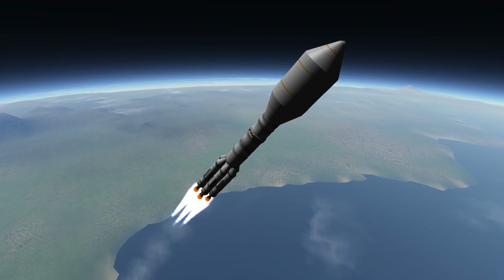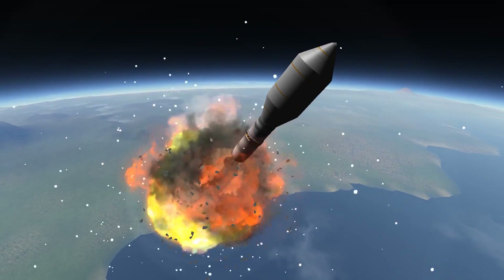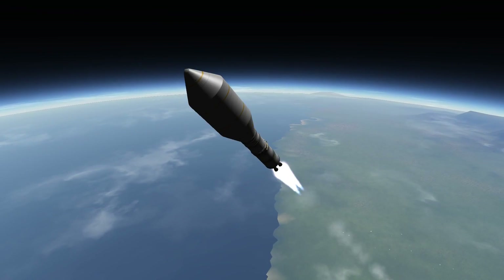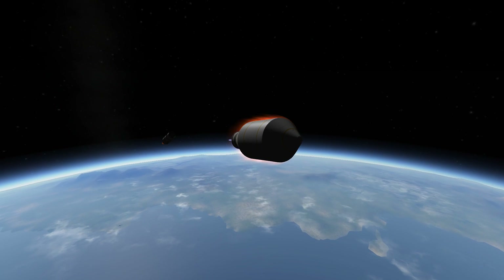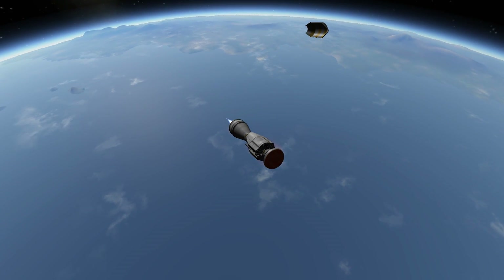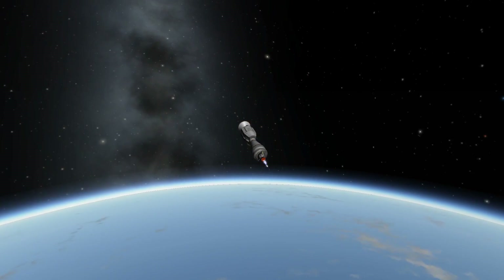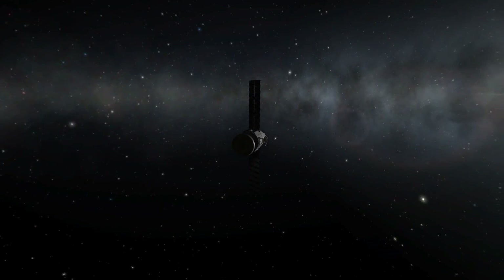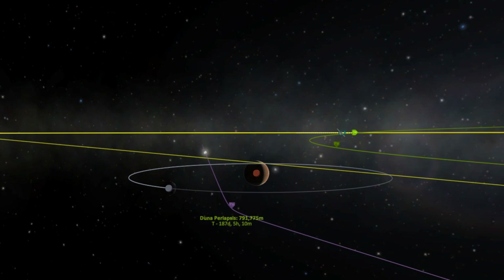Basically they sent it up on a Proton rocket, depicted here, and the mission had two goals. The main goal was to enter Mars orbit and deliver the TGO — the Trace Gas Orbiter — which is supposed to search for gases like methane in the very upper reaches of Mars's atmosphere.